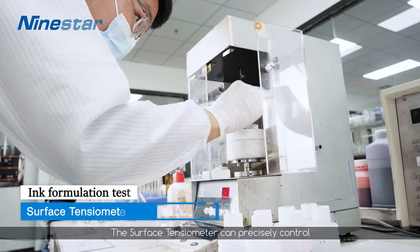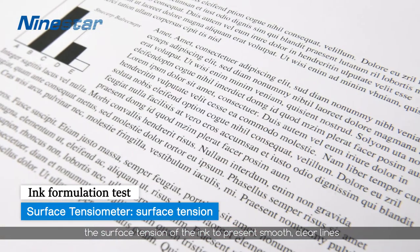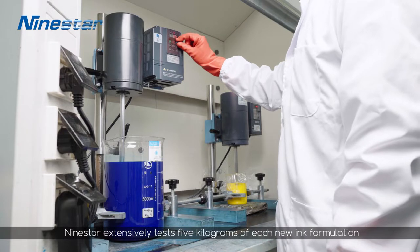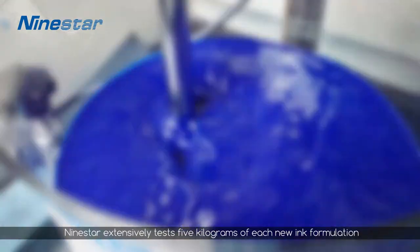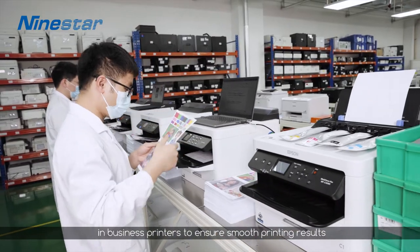The surface tensiometer can precisely control the surface tension of the ink to present smooth clear lines. Once it is developed, NineStar extensively tests 5kg of each new ink formulation in business printers to ensure smooth printing results.